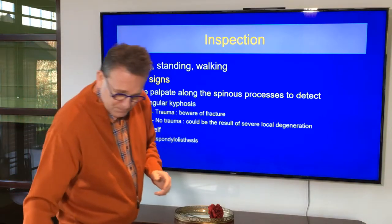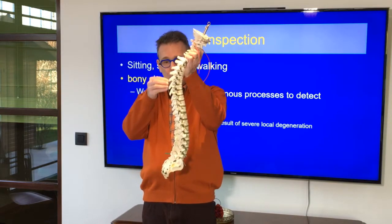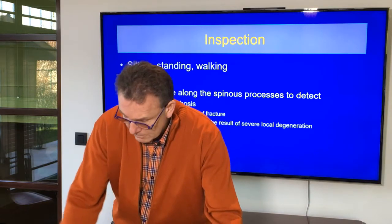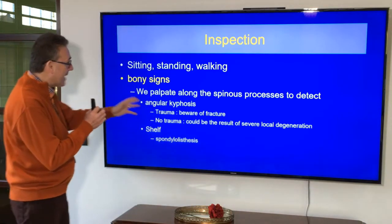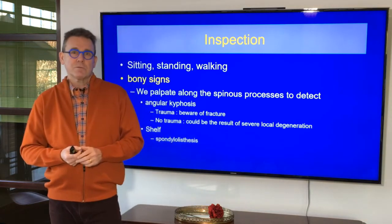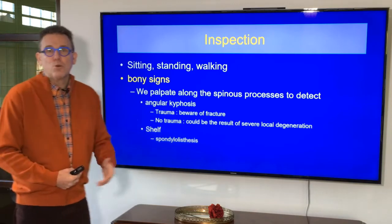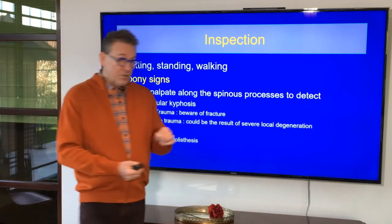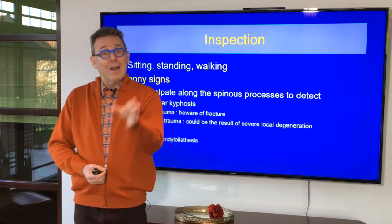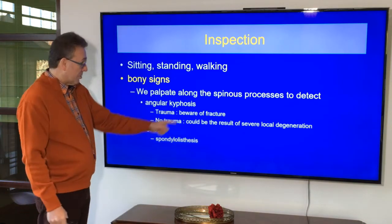In the examination, we start with one palpation. We are palpating along the spinous processes, and I'm looking for two things. On the one hand, an angular kyphosis — a very local, prominent kyphosis. If the patient has quite a lot of pain, central back pain, there was a trauma, there is not much radiation of pain, and you find an angular kyphosis — be careful. Ask for medical imaging. Could be a fracture.